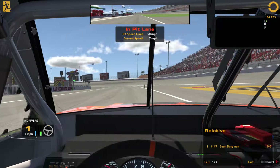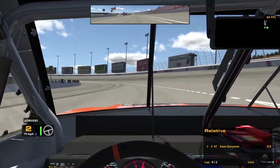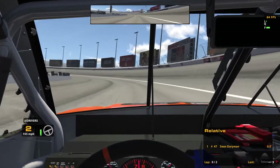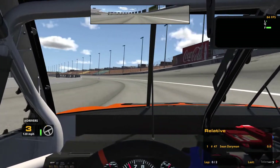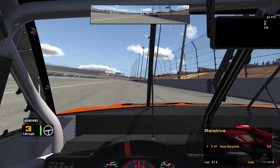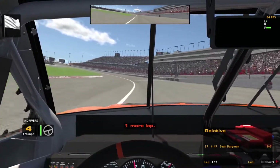Hello everyone and welcome to a brand new series on the channel: AI iRacing Season Mode. Getting ready for the first race of the season here at Las Vegas, going out to qualify. We're going to be piloting the number 47 Menards Chevrolet this season for Hendrick Motorsports. Let's see what we can do as we begin our final lap of qualifying.